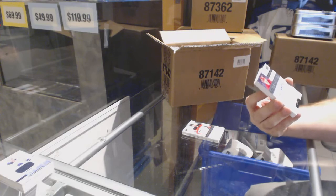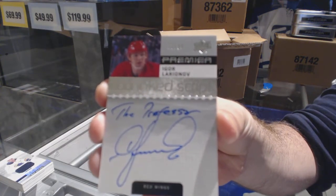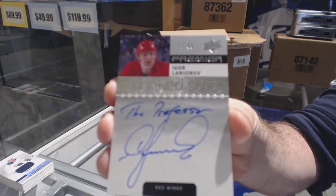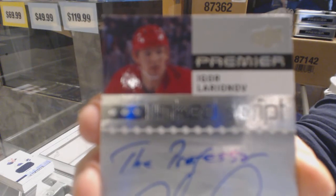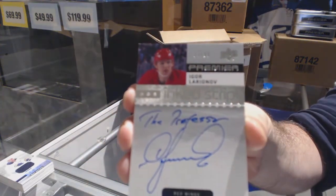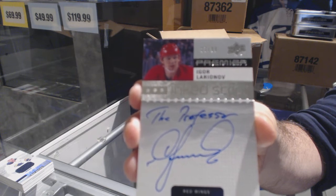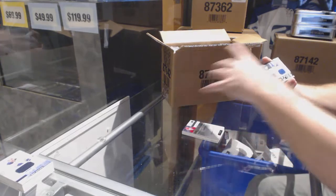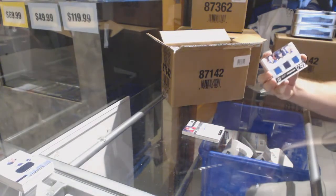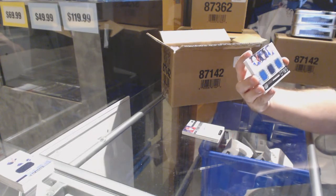In script, for the Red Wings: Igor Lariano — the Professor. Igor Lariano. That's cool, that's a nice card. For the Blues, triple jersey to 75 of Tarasenko, Fabry, and Schwartz.